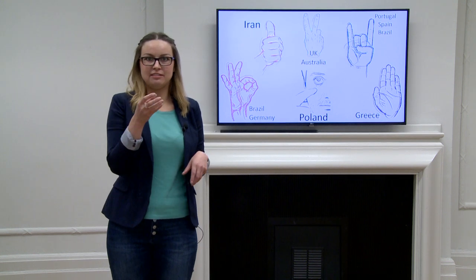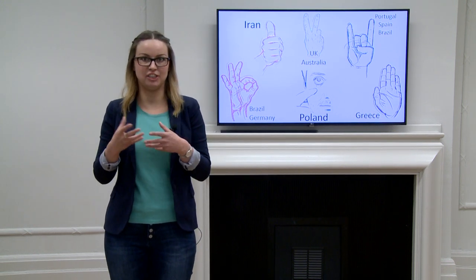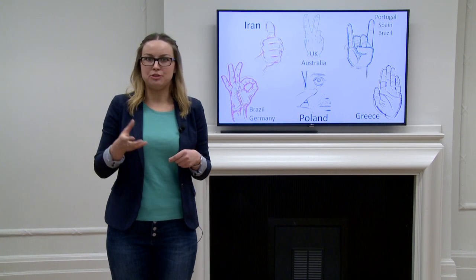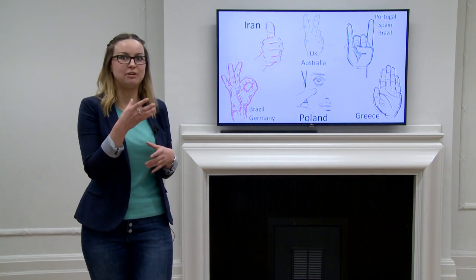So if there is this strong link between speech and gestures, what happens if a bilingual person gestures? Would they produce gestures that are linked to their first or second language? This is what I would like to look at.